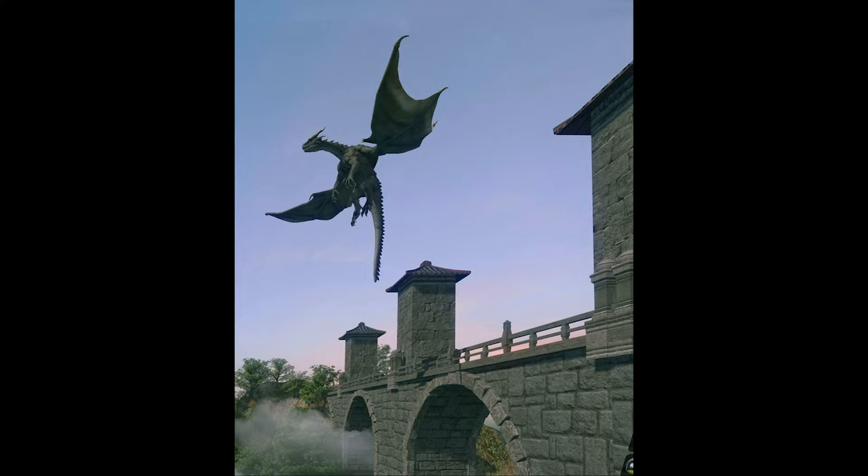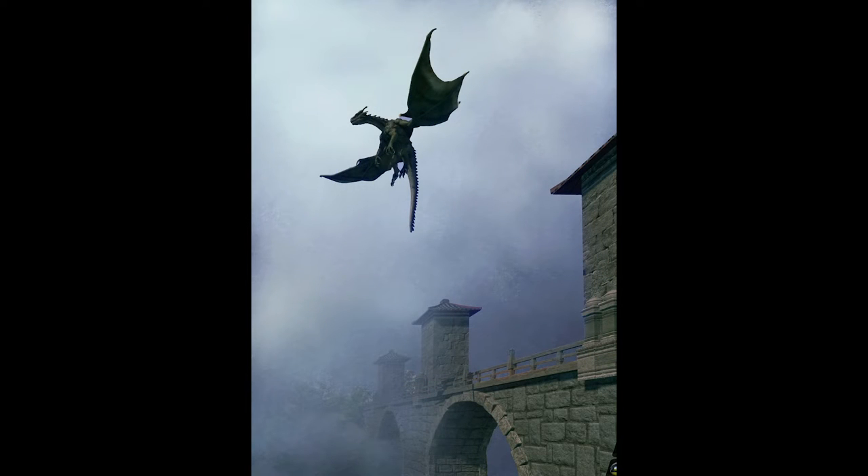Next, I drew a foggy background in Procreate, a raster-based drawing app on my iPad, and used Photoshop to combine it with the bridge and the dragon. This was my proof of concept. Once I saw the composite image, I knew my idea would work. I sent the background to Spoonflower for printing, and I started drawing the scene by hand in a different drawing app on my iPad. I used Concepts for all of my line work because it's a vector-based app, which allows for far more editing capability than is possible with raster drawings.